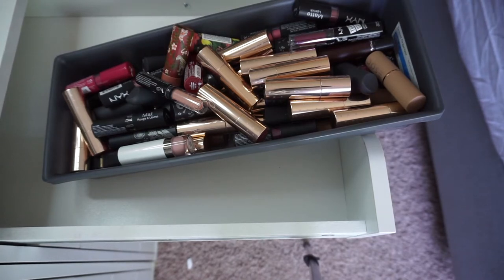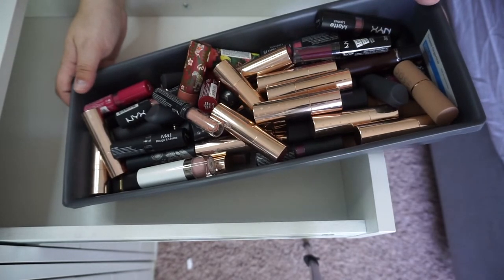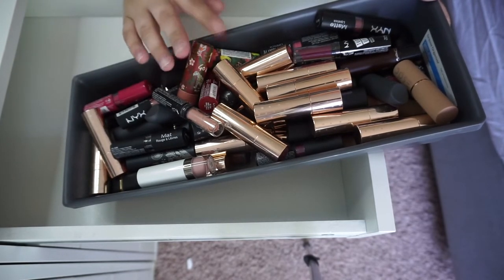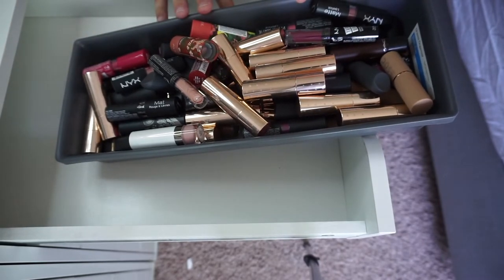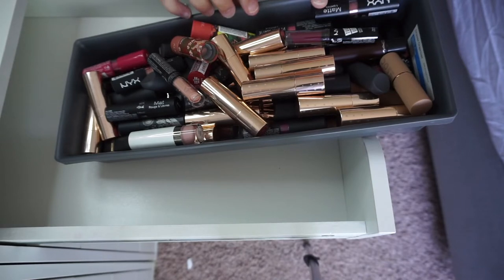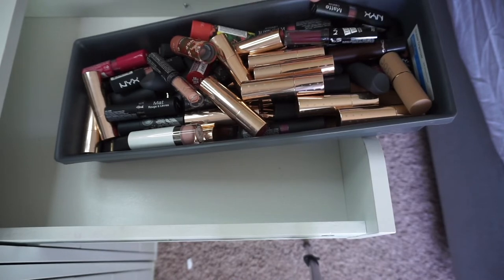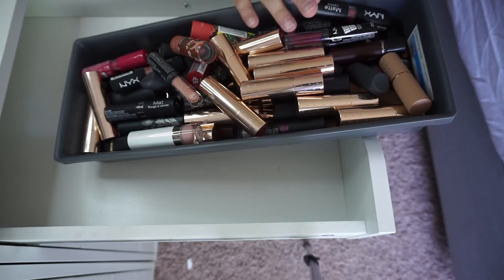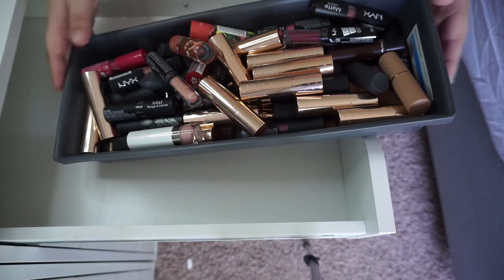Hey guys, welcome back. So today we're going to be decluttering lipsticks. I don't usually use regular bullet lipsticks anymore. What I'm going to do is pull these all out, arrange them by brand — it is majority ColourPop and NYX in here — and then go through and swatch all of these to determine whether or not they're still good. If they're ones I think might be expired, I'm going to toss them. So this is about to be a very long process.